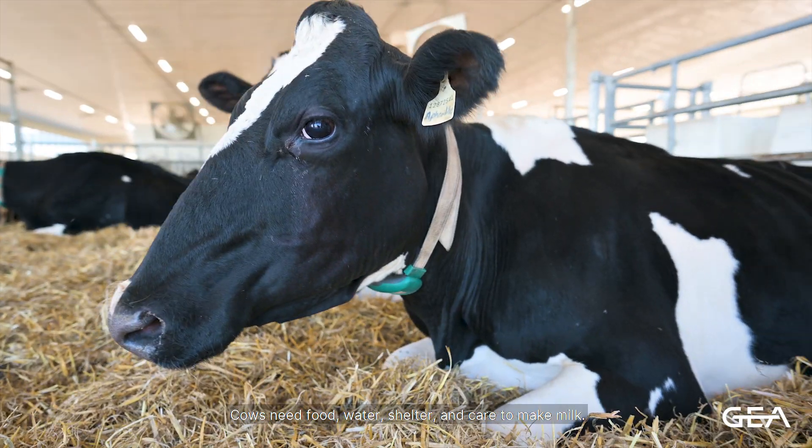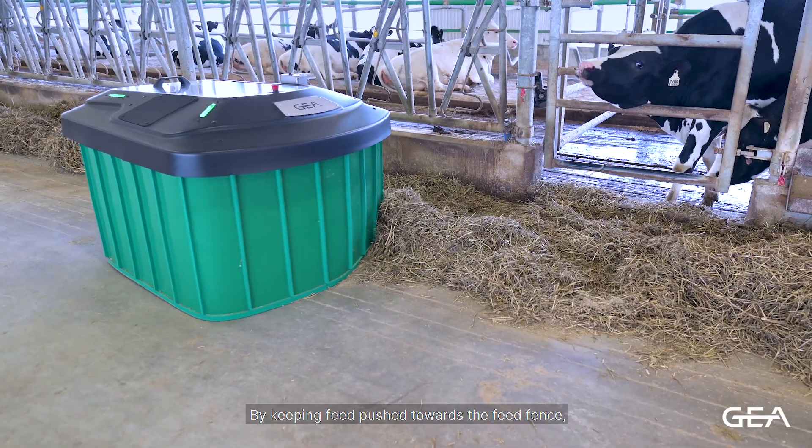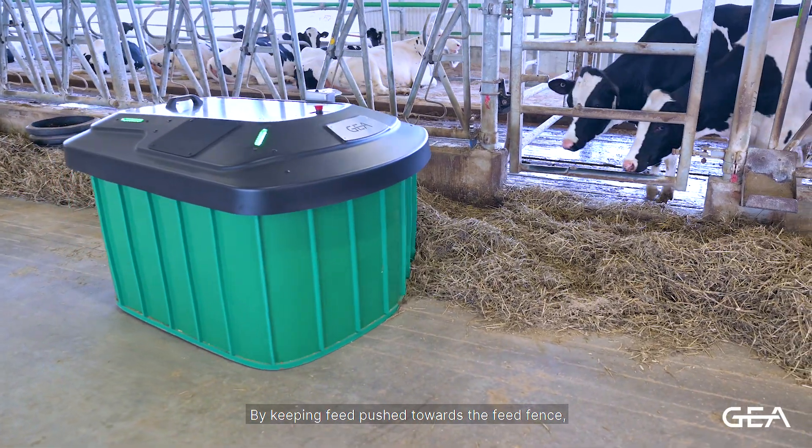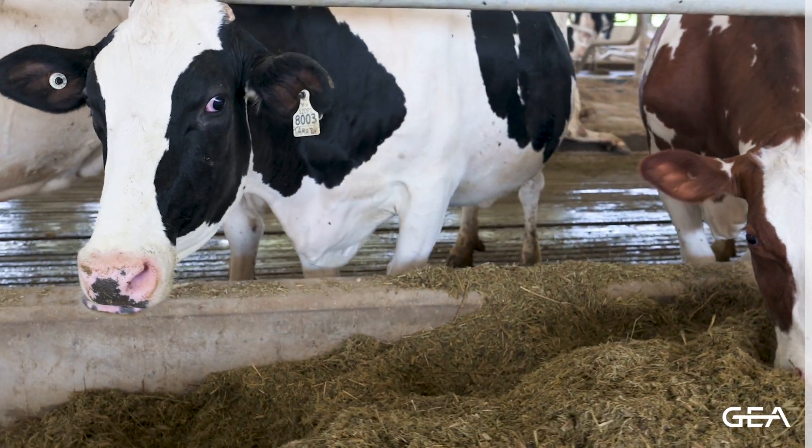Cows need food, water, shelter, and care to make milk. By keeping feed pushed towards the feed fence, animals have access to feed more easily and can increase dry matter intake. Take an all-new look at pushing up feed with the RoboRevel.